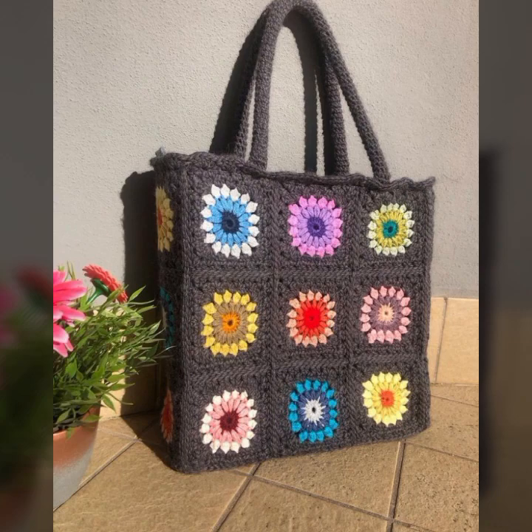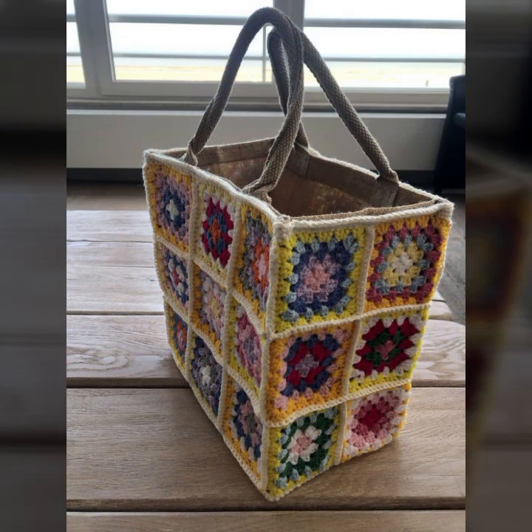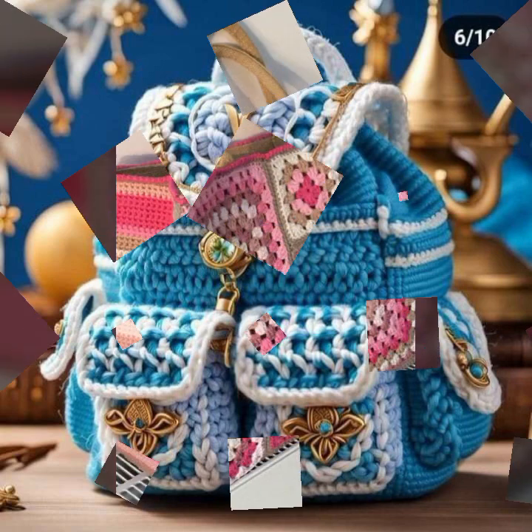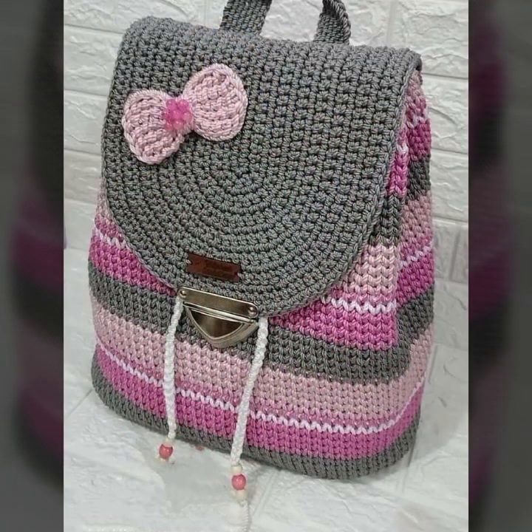Give feedback in the comment section about my collection — how was the video, how were the designs of beautiful and trendy crochet handbag designs, clutch patterns, knitted patterns, easy patterns, fancy patterns, fancy bag designs, fancy clutch designs. So friends, thanks for watching my video. See you again with a beautiful collection. Allah Hafiz.